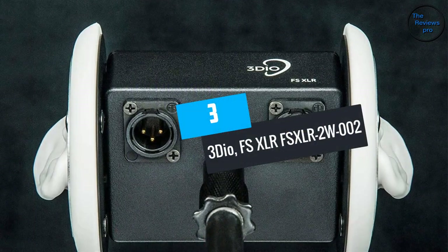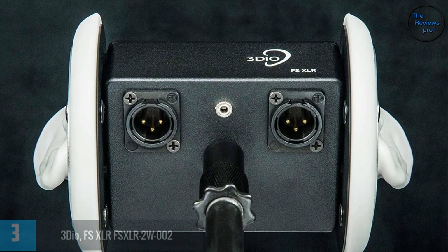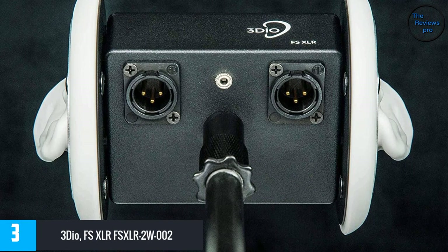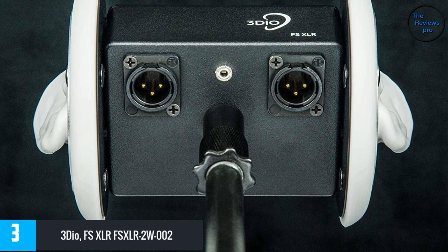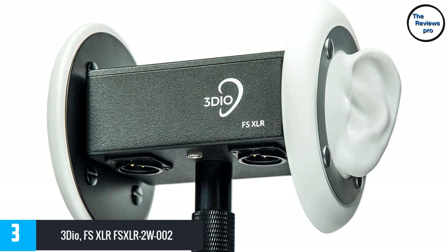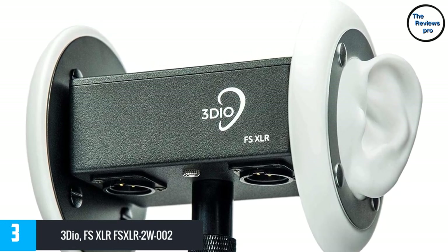At number three is the 3Dio FS XLR. While this ASMR mic comes at a reasonable price, it also offers impeccable results. Ideal for recordings and other uses, this gadget captures sounds from all directions. It also works perfectly for live recordings.